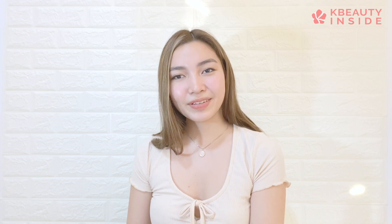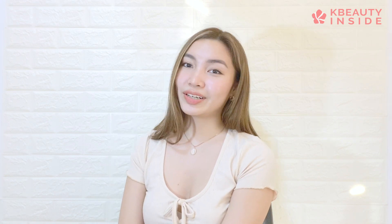Thank you so much for watching this video. If you want more, please do like this video and subscribe to our channel. I'll see you in the next video. Bye!